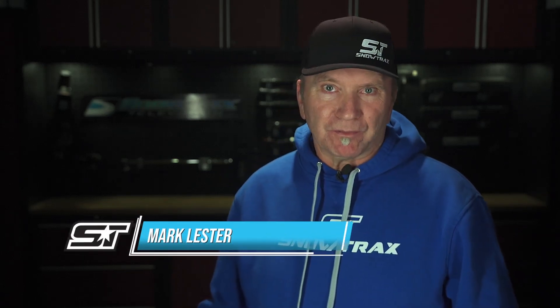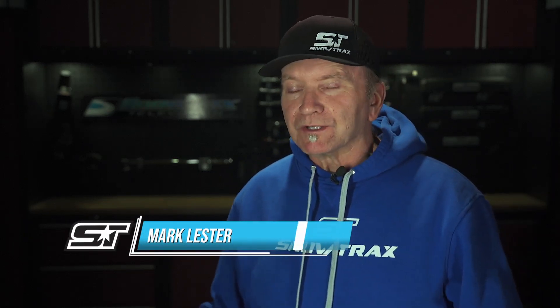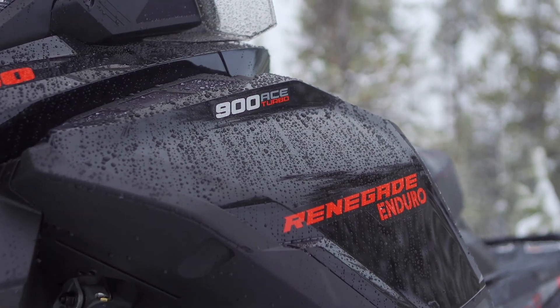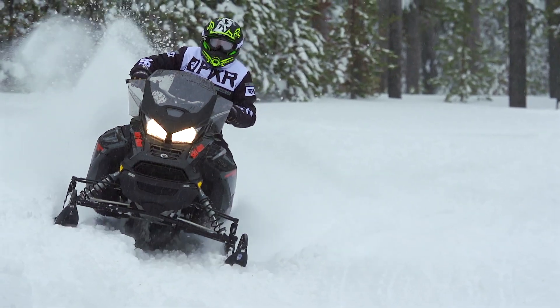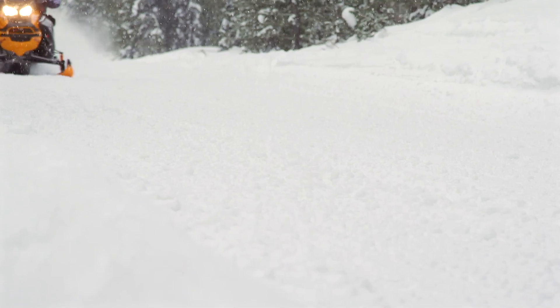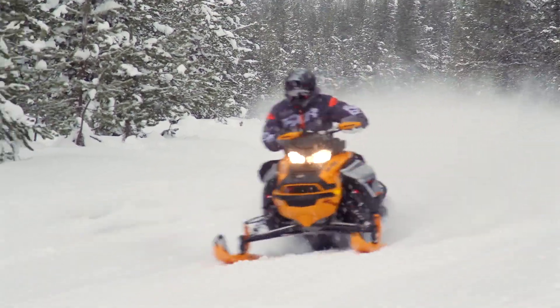When the topic of turbocharged snowmobile engines comes up, there's more to talk about than just raw power. The business model behind Skidoo's launch into turbocharged sled engines is a big reason why the new Turbo Ace 900 engine delivers such imposing, lag-free power.